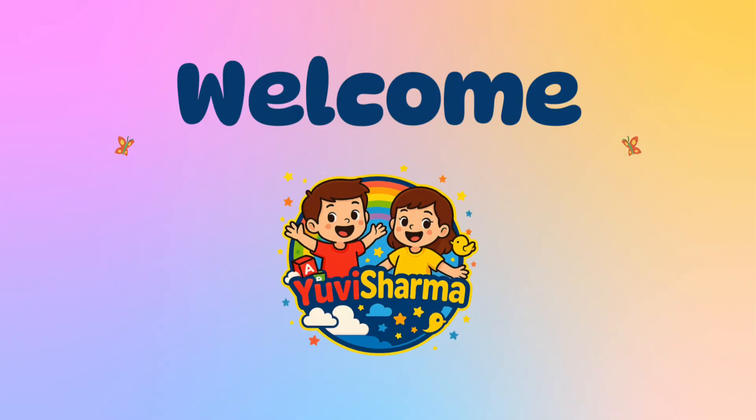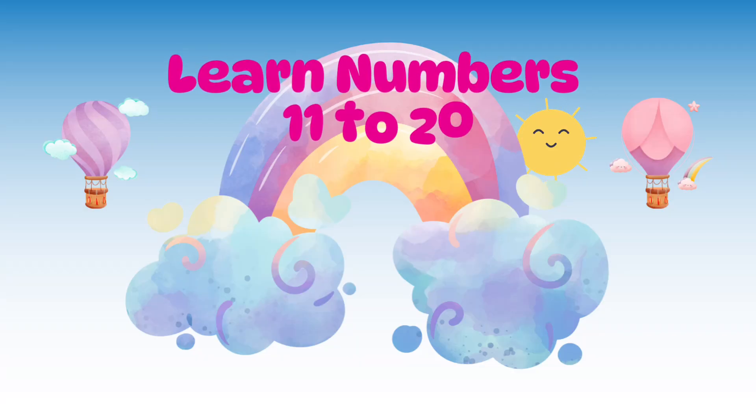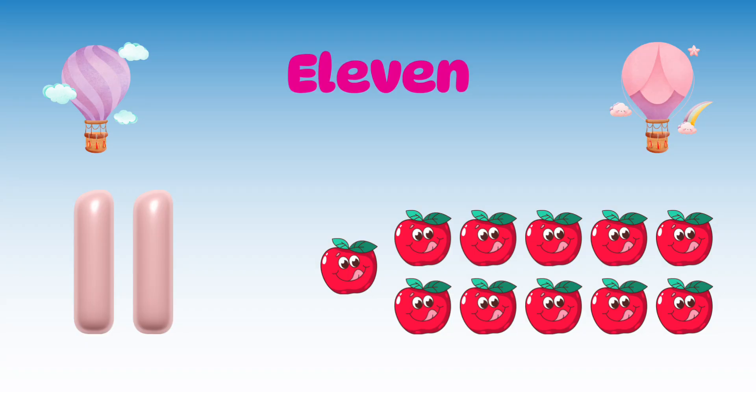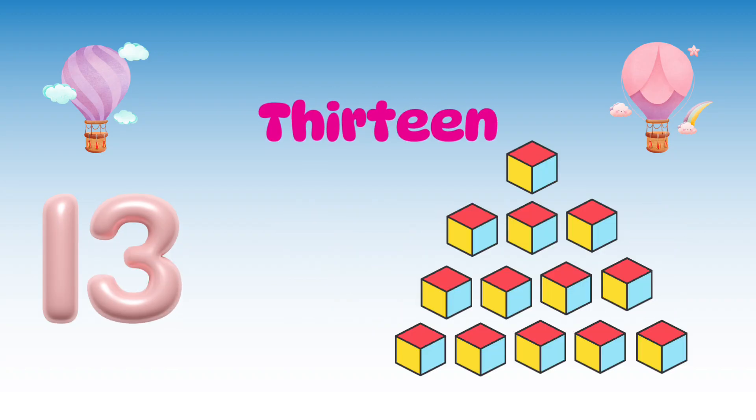Welcome kids to UV Sharma's channel! Hello kids, let's learn to count from 11 to 20. 11 — 11 yummy apples. 12 — 12 glowing stars. 13 — 13 toy blocks.